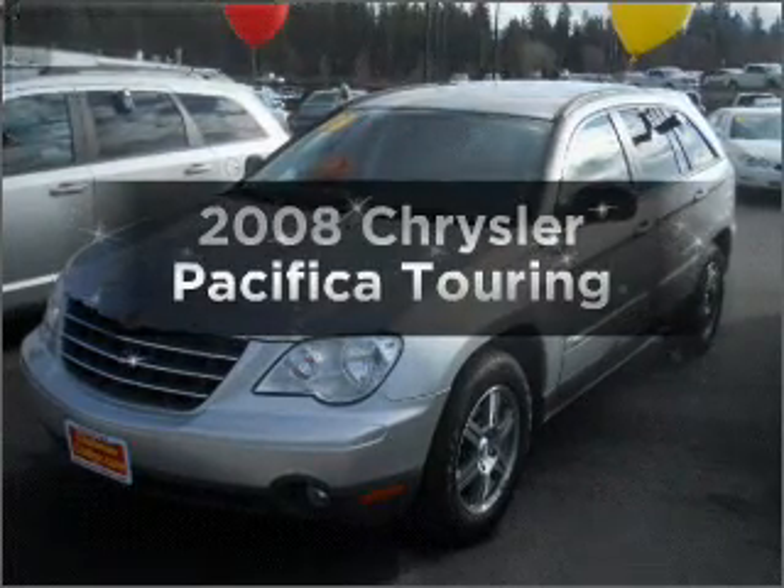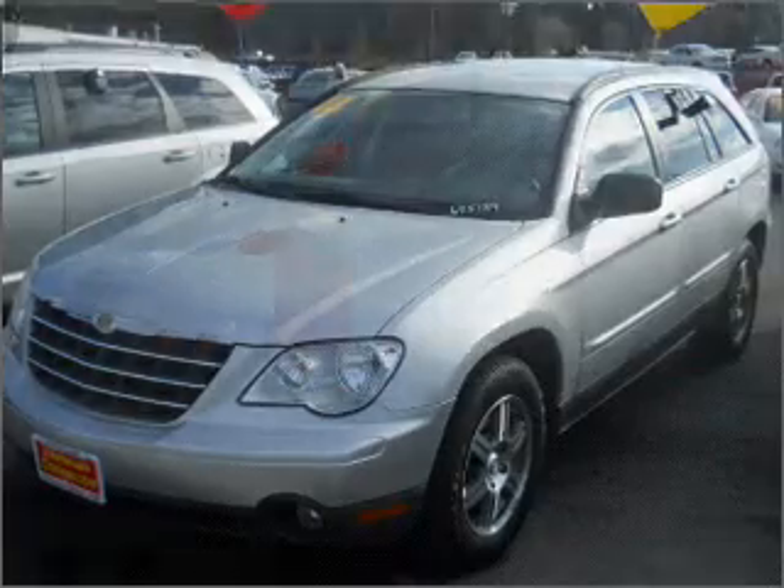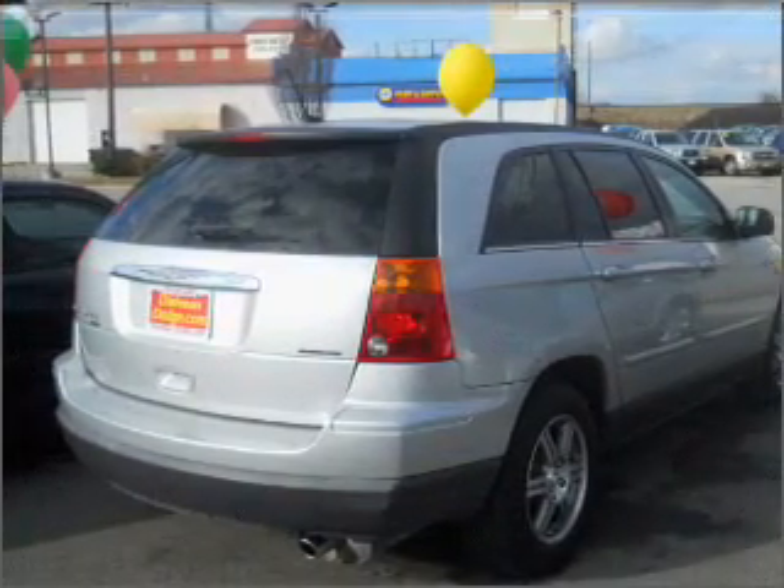Check out this 2008 Chrysler Pacifica. This is the set of wheels you've been looking for, with a solid 6-cylinder engine connected to a smooth shifting automatic transmission.